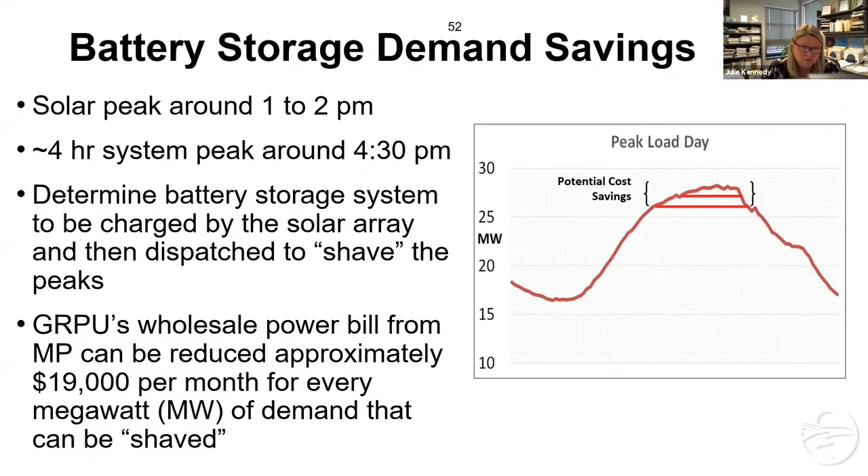We set out to find a system that would work for us. We talk about time-of-use and rate shifting — our solar peak up here in Northern Minnesota is about 1 to 2pm, but our system peak is more about 4:30 in the afternoon and goes for about four hours. We were able to not only reduce a peak but store that solar and dispatch it later with a battery. For every megawatt we were able to reduce that peak, it was $19,000 a month — roughly, actually a little over. So if we could shave that every month, that was paying for the cost of the solar production. That was our goal as we went forward.